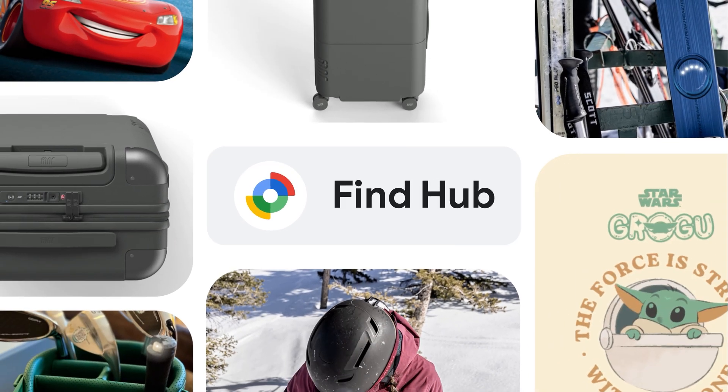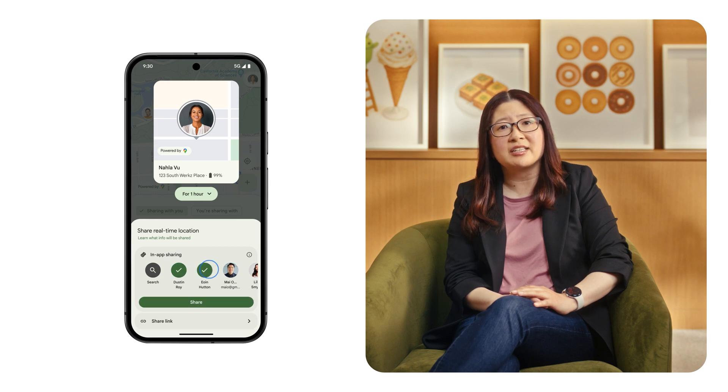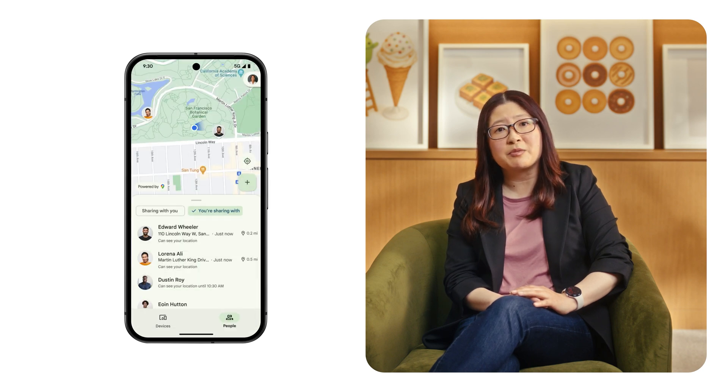Maybe you're starting to see a trend here. These days, people are using Find My Device to find more than just devices. That's why Find My Device is now evolving with a new name and new capabilities — meet Find Hub. Starting today, you can check Find Hub to see if your loved ones got home safe and share your location during a night out, all while still keeping track of your valuable tagged items in a single unified space.